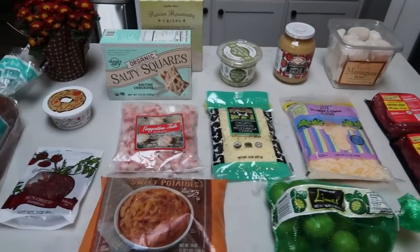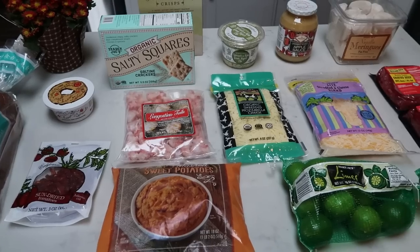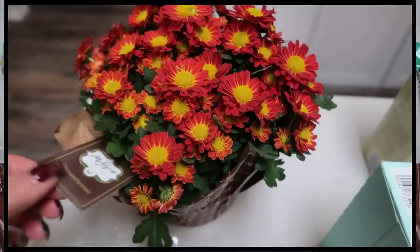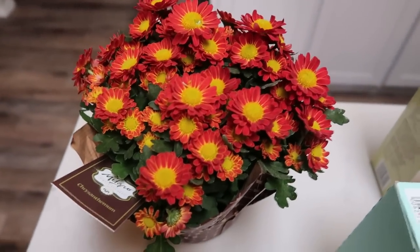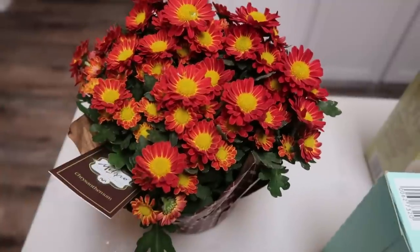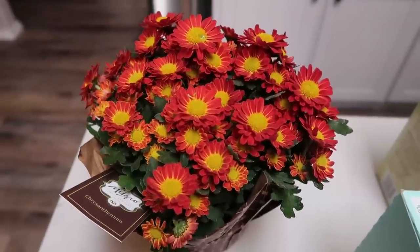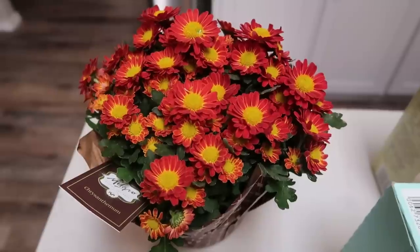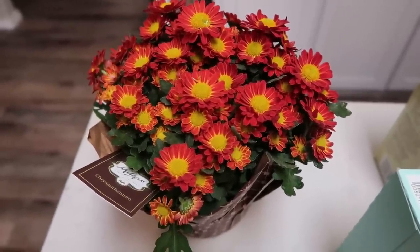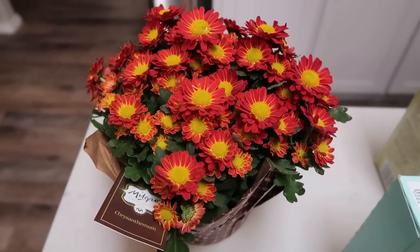Here is my haul from Trader Joe's. I ended up picking up quite a few things for the upcoming week — some recipes and just to stock up and try a few new things. I decided to get this beautiful chrysanthemum plant. It's more like a maroon color with a yellow, and I thought, how pretty is that for fall? I'm going to have this on the center of my island instead of my vase with flowers. It'll last longer, especially with Thanksgiving coming up — it would even make a very nice centerpiece. And I want to say this was only $4.99 at Trader Joe's.